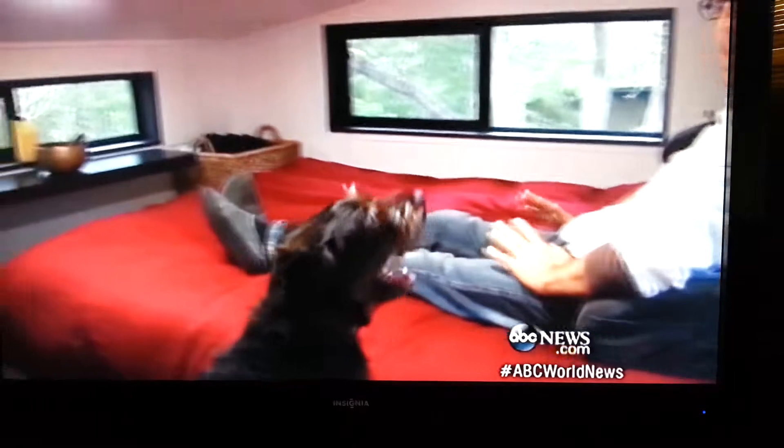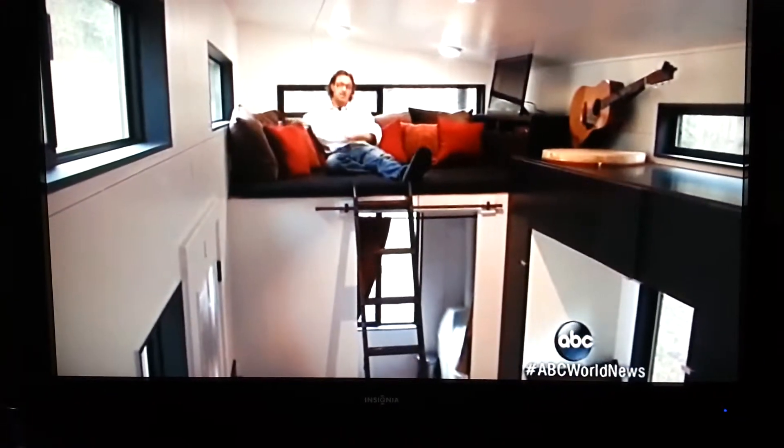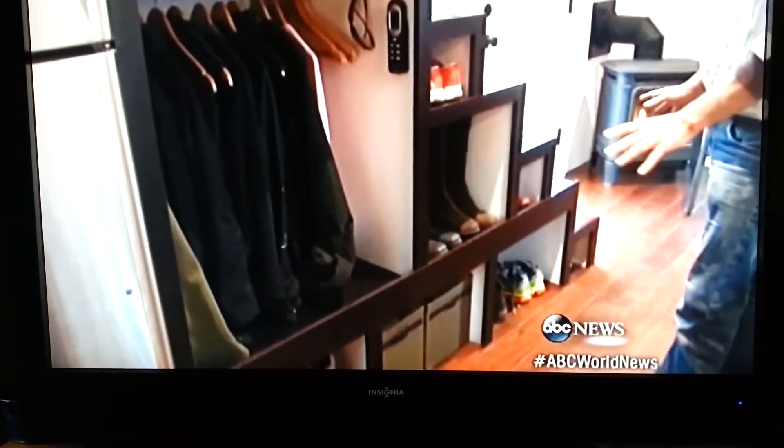They've got a master bedroom on one side and a guest bedroom on the other, there atop the ladder. So comfortable up here. A fireplace and plenty of storage — pull-outs for hats and gloves, and all 18 pairs of their shoes fit neatly beneath the staircase.